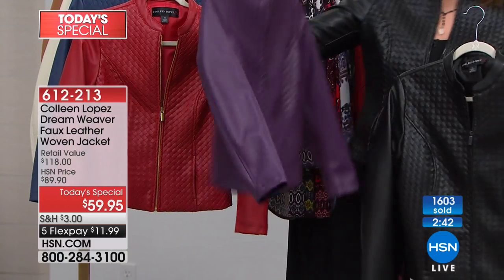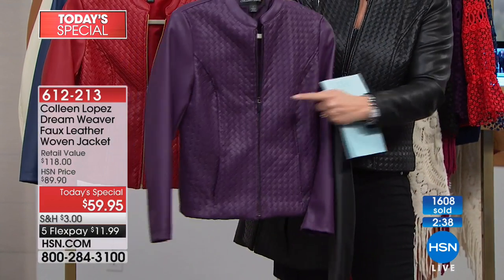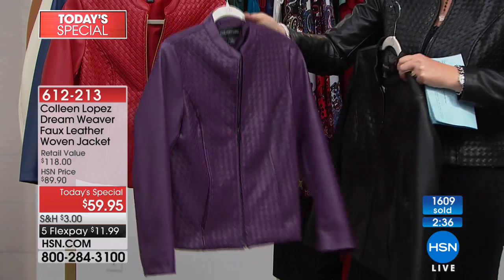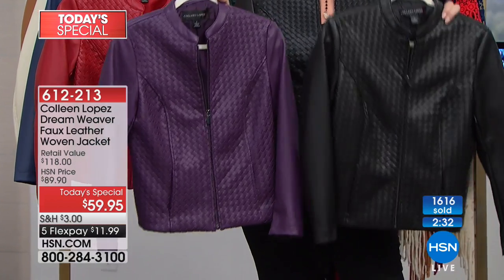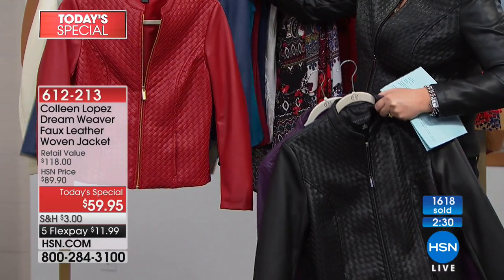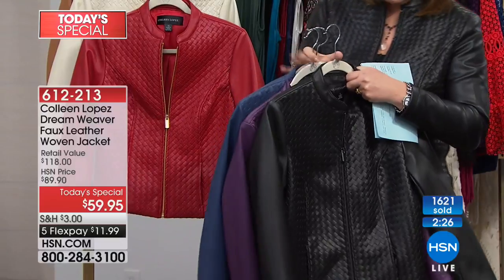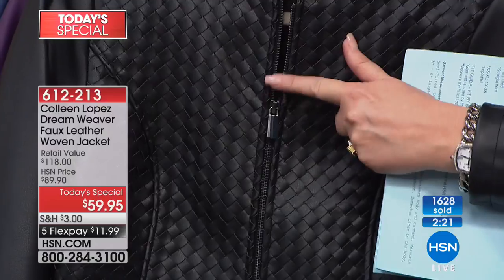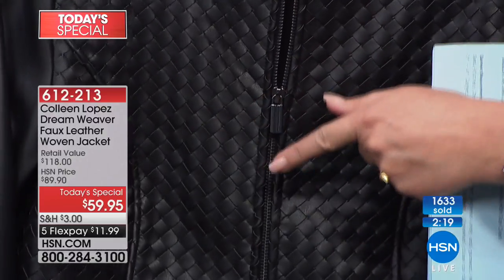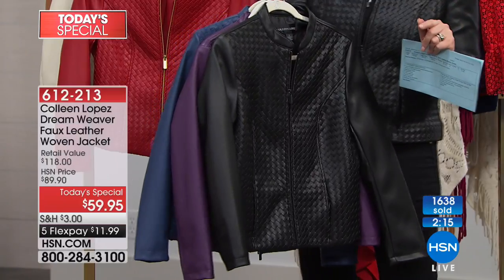When they called me and said they did a vote to make this a Today's Special, I was so excited because I thought it really is special. Look at that purple — all of them have the dyed-to-match lining. We did a darker gunmetal zip on the purple, black, and blue. The zipper is really classy with a beautiful pull. And then for the other colors — red, bone, and camel — we used a brushed gold zipper.